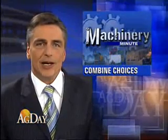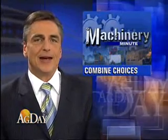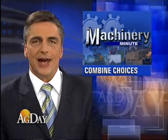In this morning's Machinery Minute, we look at the expanded combine lineup from Case IH. Farm Journal Machinery Editor Margie Fisher spoke with the Harvester Marketing Director, Sam Aker.